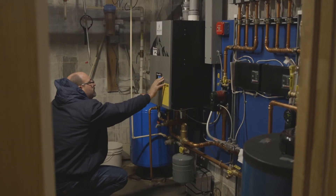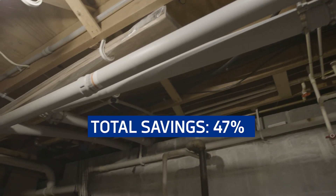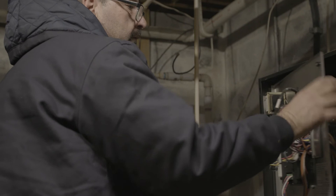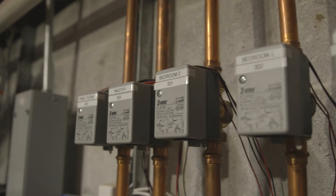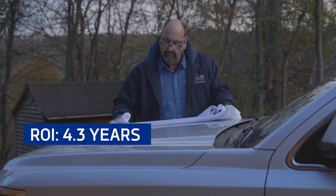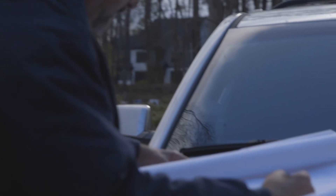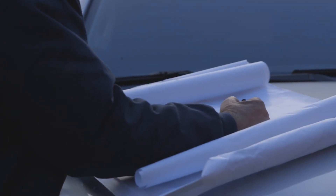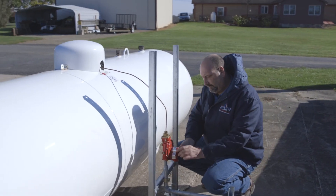That's a total efficiency pickup of 47% over oil. The cost difference from an oil replacement to a condensing propane system is about $5,500, so that comes out to about 4.3 years for the ROI. Over a 12-year lifespan on a condensing boiler, that's 7.7 years that you're getting for free, which equates to about $9,800 over the life of the unit.